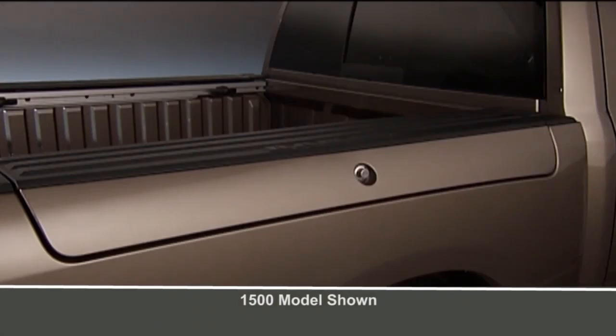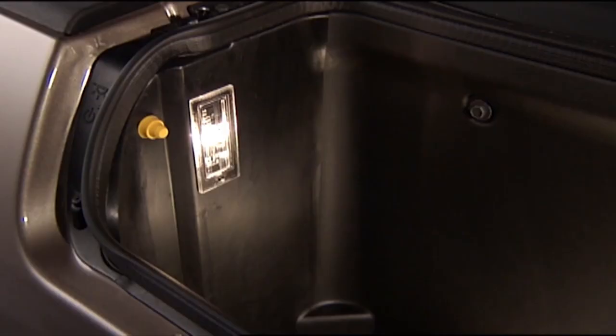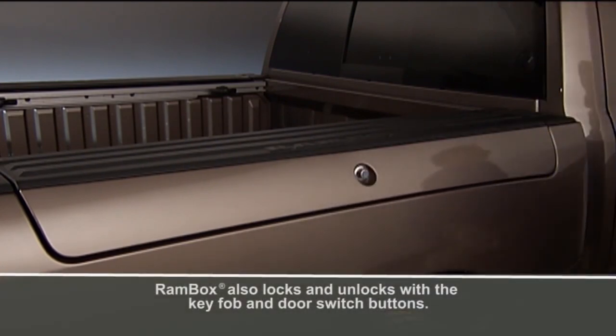These storage compartments are located on both sides of the truck bed, providing secure and accessible storage for tools, equipment, or other items. The compartments are equipped with weatherproof seals ensuring protection from the elements, and can be locked using the vehicle's central locking system. The RAM Box system offers significant storage space without sacrificing the truck bed's capacity, and features adjustable dividers allowing users to organize items efficiently.